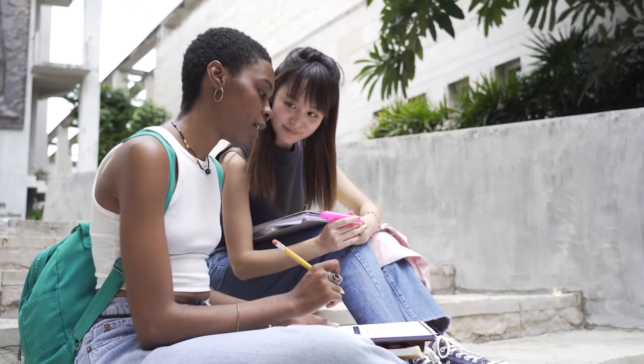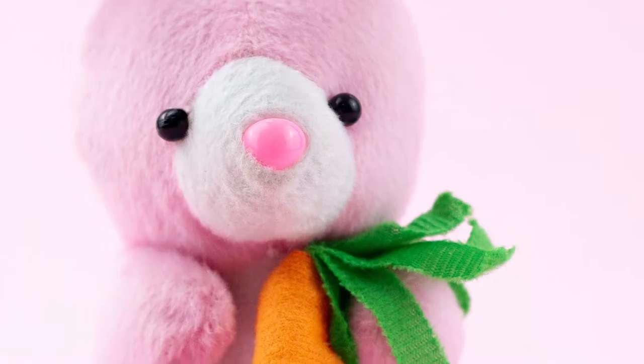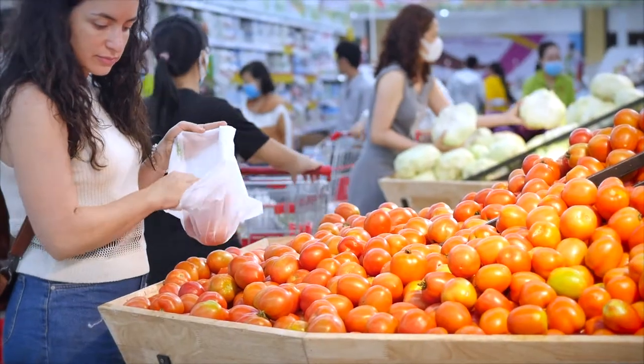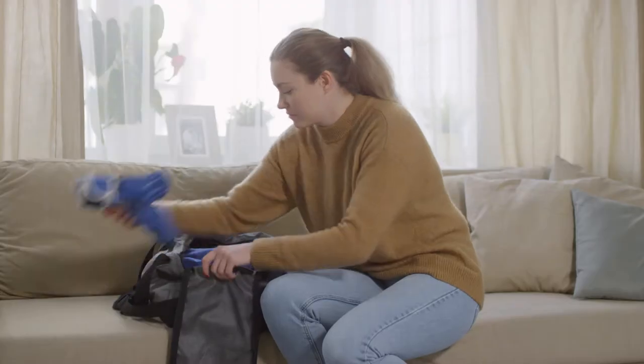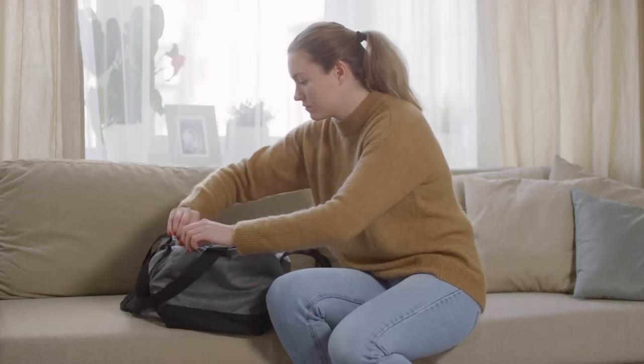For a lot of students, going to uni means leaving home, abandoning your teenage bedroom, blue-tacked band posters and secret cuddly toys, as well as the magical pixies who washed your clothes, did the food shopping and knew how to operate the hoover. Leaving all that to live away and look after yourself can feel a bit overwhelming.